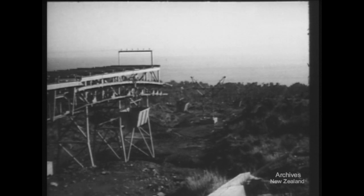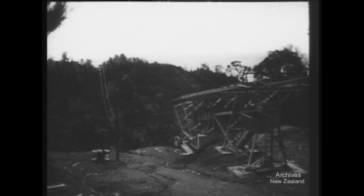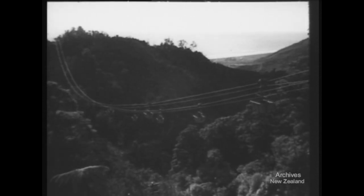One hundred and twelve steel pylons carry the cables from the hilltop mines to the sea. The most spectacular engineering achievement is the crossing of Mine Creek Gully, 350 feet deep and 1,700 feet across.